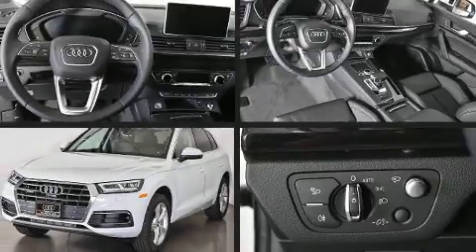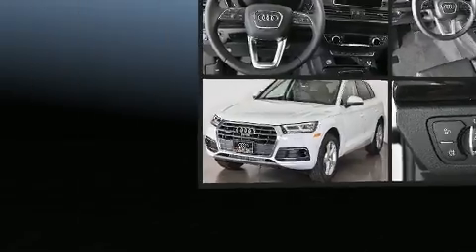Get excited about the 2020 Audi Q5. Under the hood, you'll find a four-cylinder engine with more than 200 horsepower.